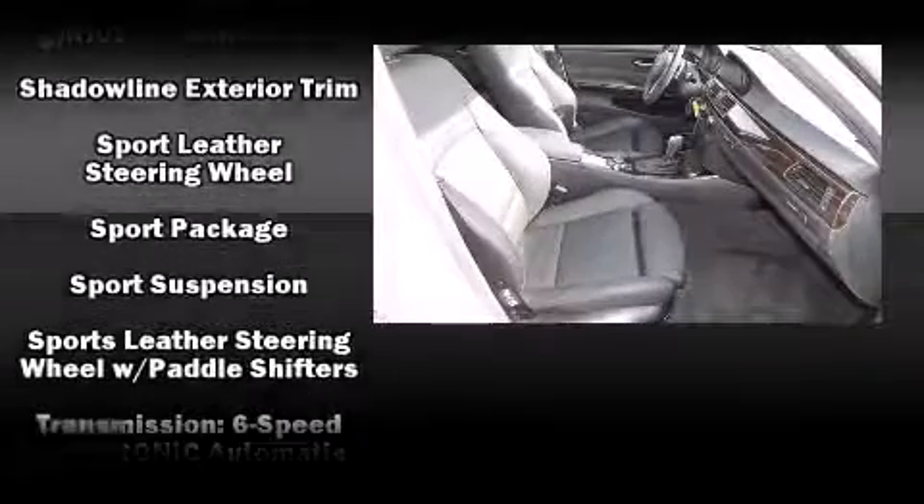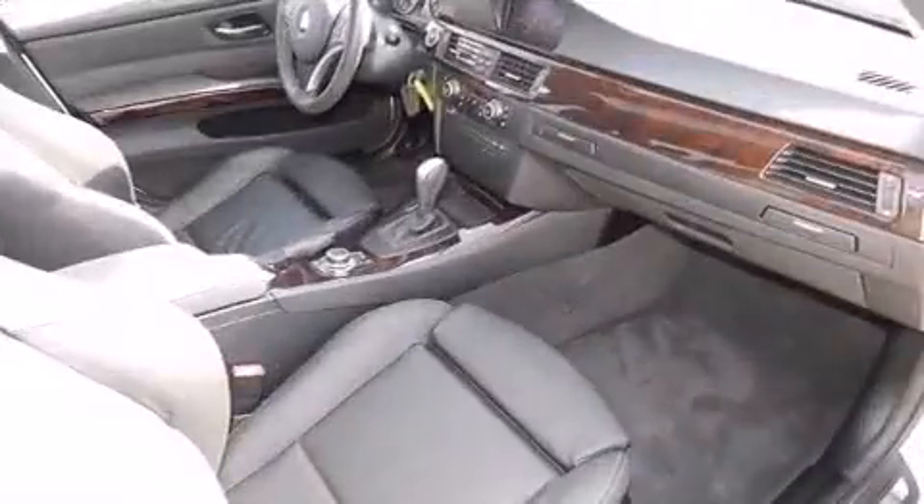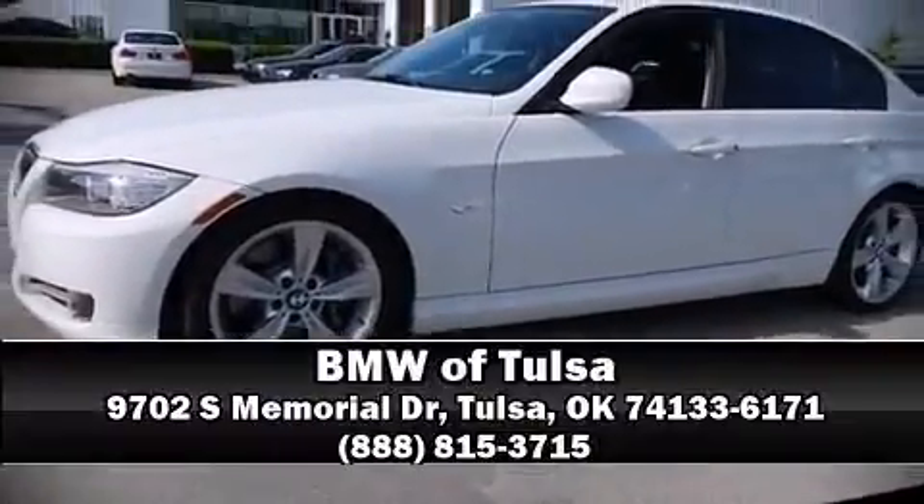This vehicle has achieved certified pre-owned status by passing BMW's rigorous certification process. We encourage you to browse our online inventory, schedule a test drive, and investigate financing options.